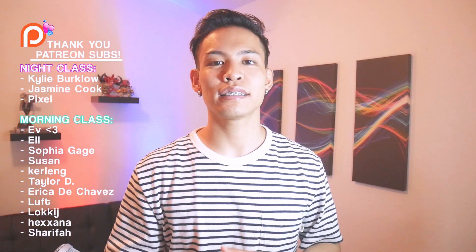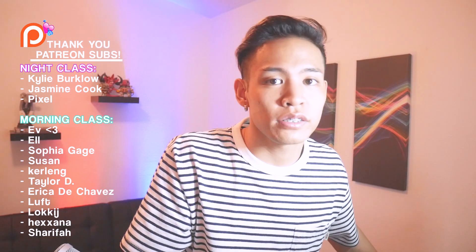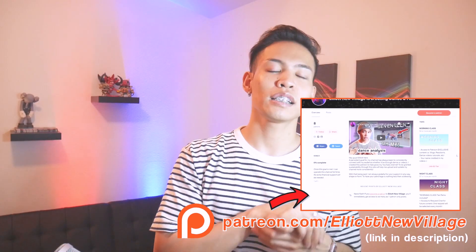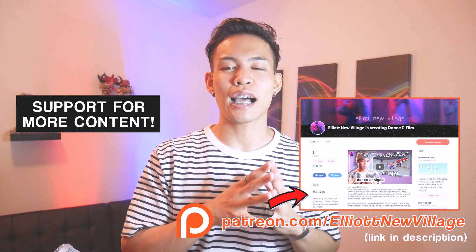Like this video if you liked it. I put in a lot of effort into these videos. Please subscribe for more content. And if you like what I do on this channel, please support me on Patreon. I'll leave the link in the description — patreon.com slash Elliot New Village. I would really appreciate it. Thank you guys.